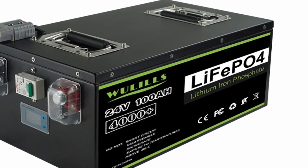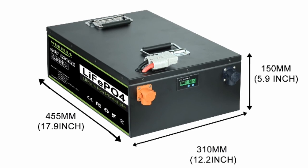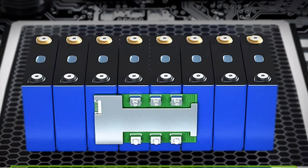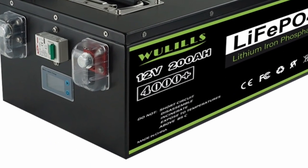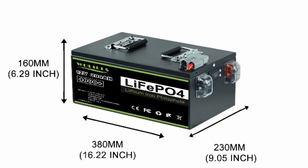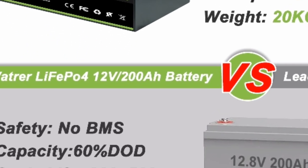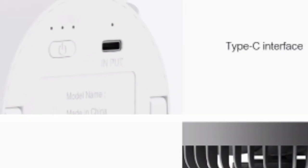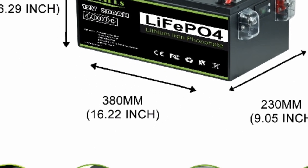2. High efficiency. LiFePO4 batteries are also highly efficient, meaning they convert a high percentage of the energy stored in them into electricity. This makes them a good choice for applications where efficiency is important, such as electric vehicles and renewable energy systems. This battery has an efficiency of up to 98%, meaning that for every 100 watt-hours of energy stored, 98 watt-hours of electricity can be produced.